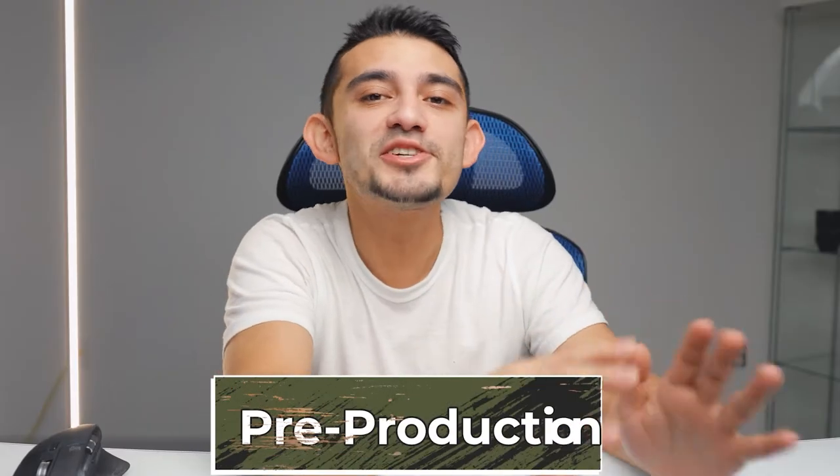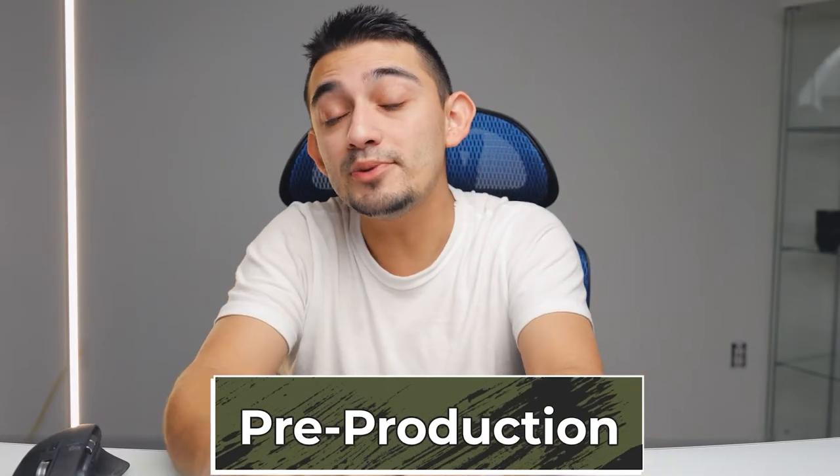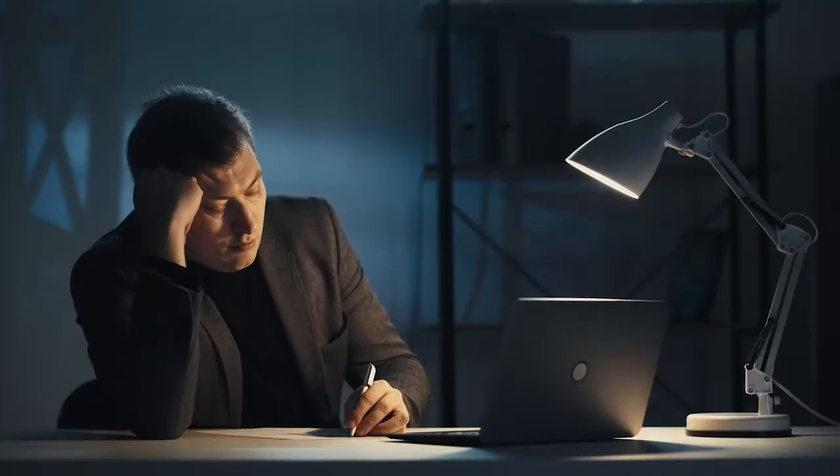Pre-production is extremely important. It could be the difference between a successful video or a super stressful one. Always make sure that you plan ahead before you sit down and talk directly to the camera.